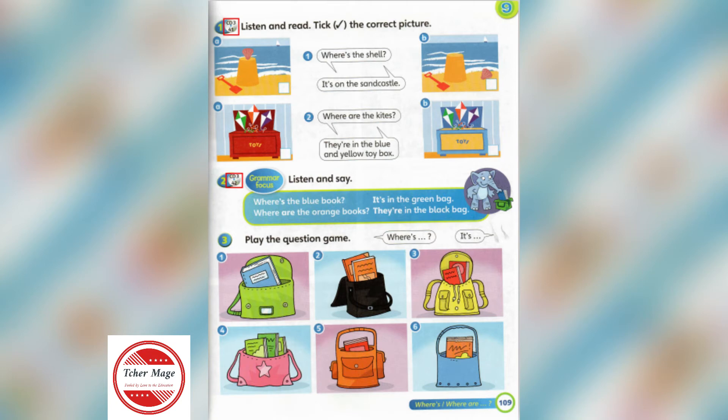3. Where's the blue book? It's in the green bag.